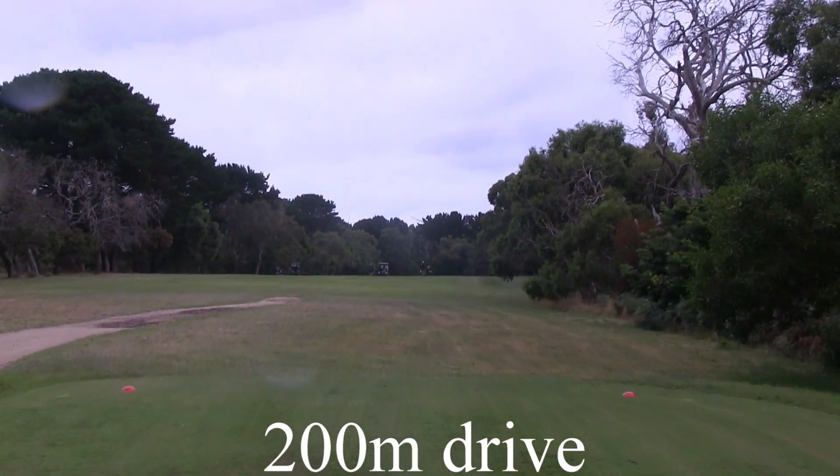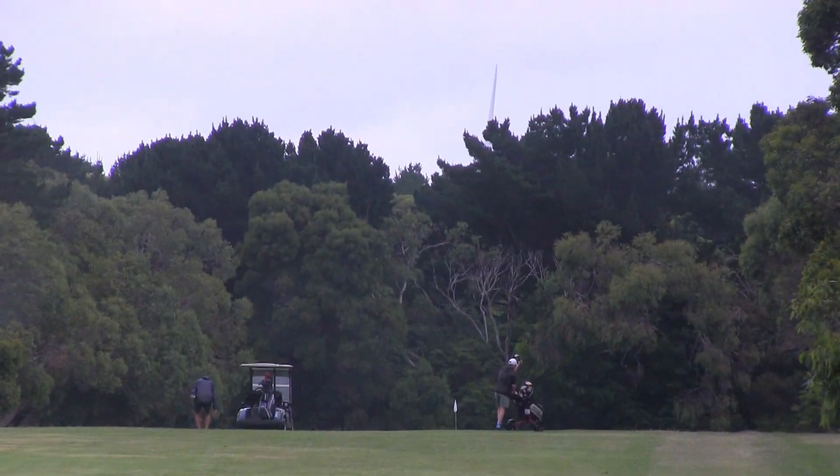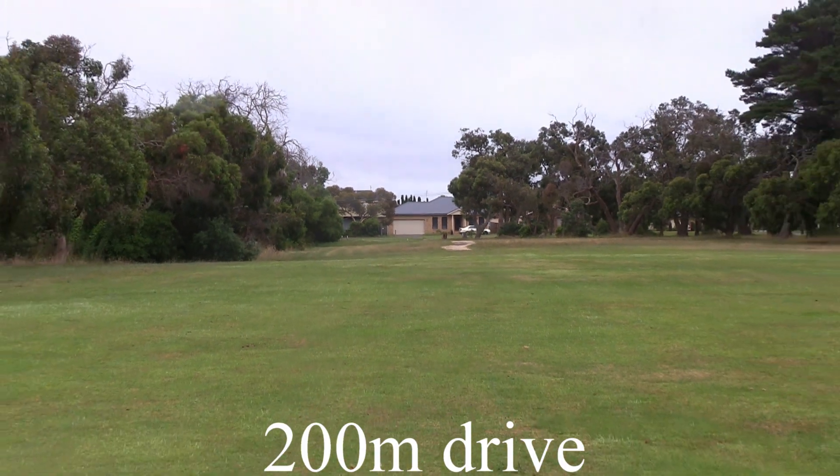The 12th. It's a tough, long, challenging path — 370 metres. Careful all the way down the right: heavy trees and out of bounds. On the left, a mature tree line fairway — you're in a bit of trouble there too.